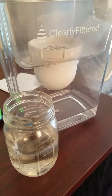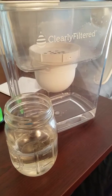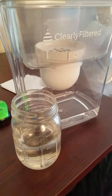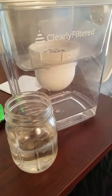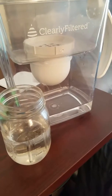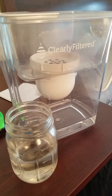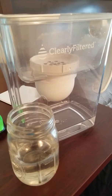Hey guys, today I'm going to tell you about a fluoride filtering water pitcher that I found from Clearly Filtered, which is a company out of California. This is pretty much the only fluoride filtering water filtration system that I've found that I can take on the go. Unless you have distilled water, this is pretty much the best you can get, that I've found anyway.